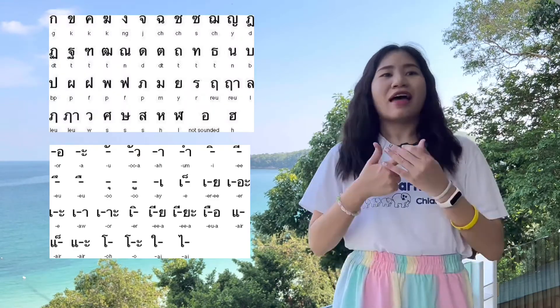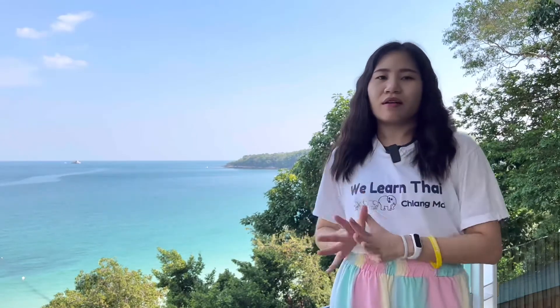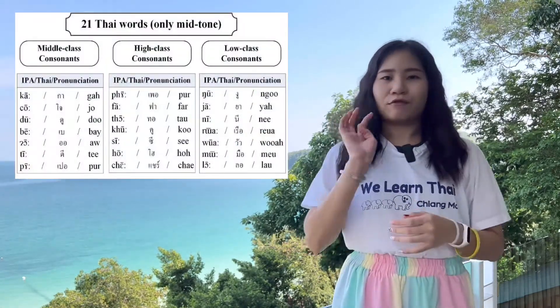In this class, you will learn Thai consonant, Thai vowel, and the Thai final consonant, and how to form the words in Thai. In Thai, we have 44 consonants which are divided into three classes and four groups.